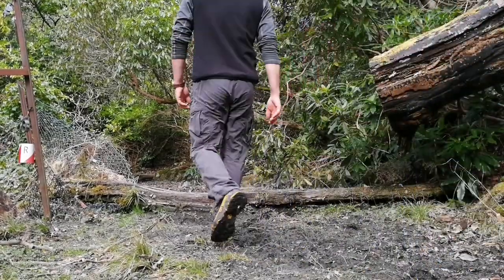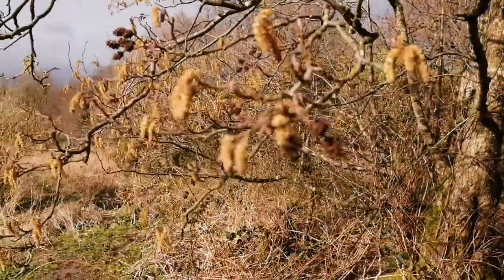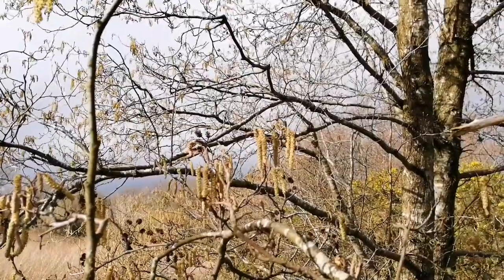The alder tree is one of our native British trees, which just means it grows here naturally — it's not been imported from other countries. It's been around in the country for thousands of years.